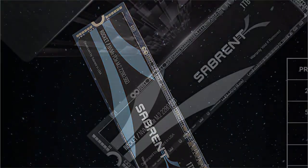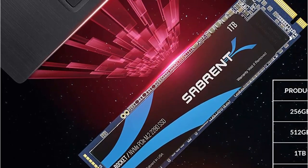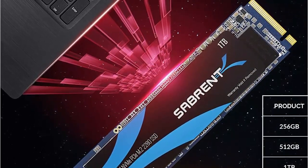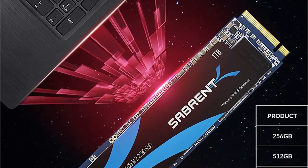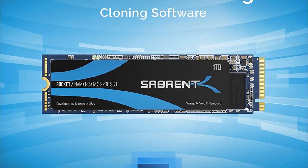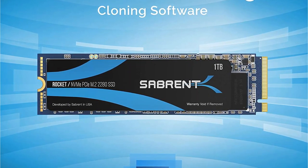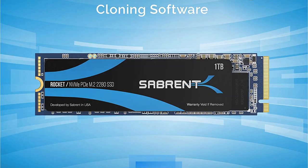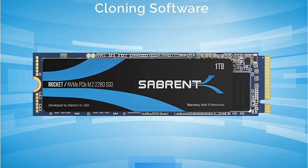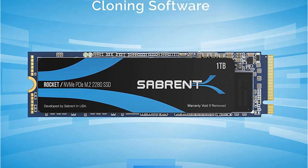Moreover, the Rocket can deliver read speeds of up to 3,400 MB/s and write speeds of up to 3,000 MB/s. This SSD is also designed to work with open NAND flash interfaces, including ONFI 2.3, ONFI 3.0, ONFI 3.2, and ONFI 4.0. Additionally, there is support for SMART and TRIM commands along with integrated advanced wear leveling, bad block management, and over-provisioning technology.